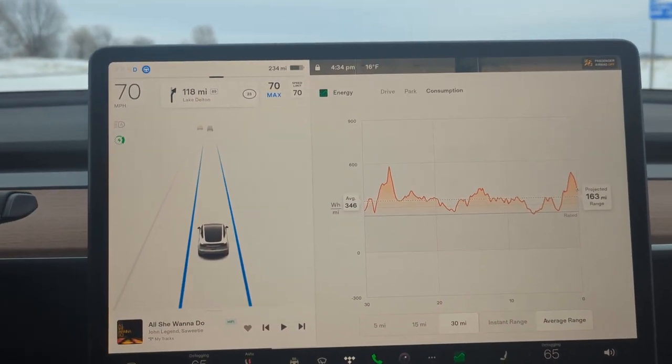Eventually it did, and I was able to use autosteer and cruise the rest of the way — but still, a somewhat annoying bug that I encountered on this trip.